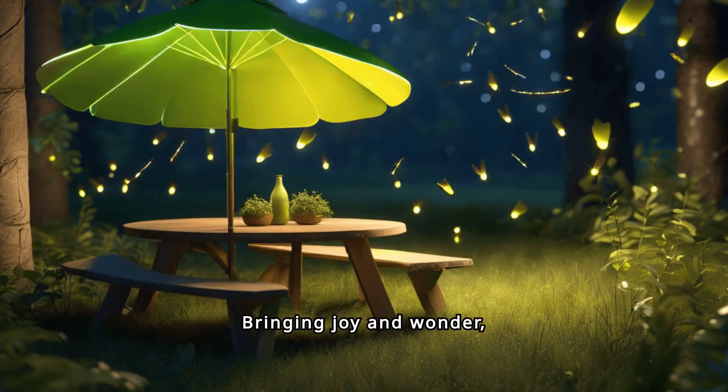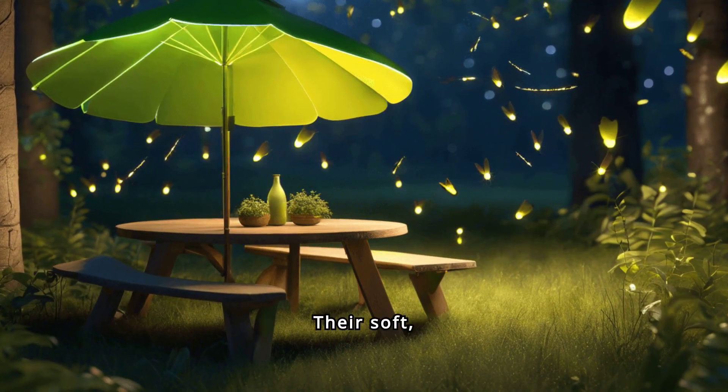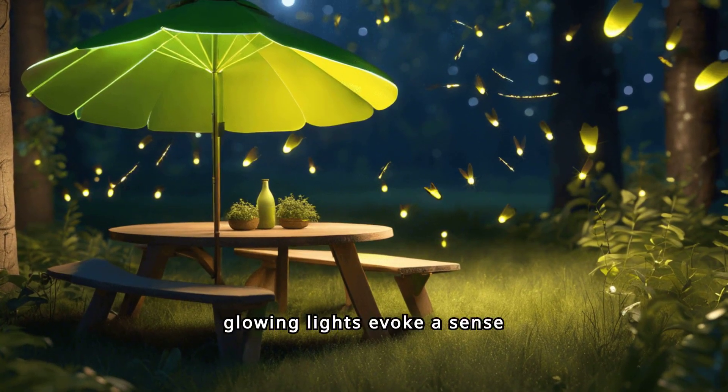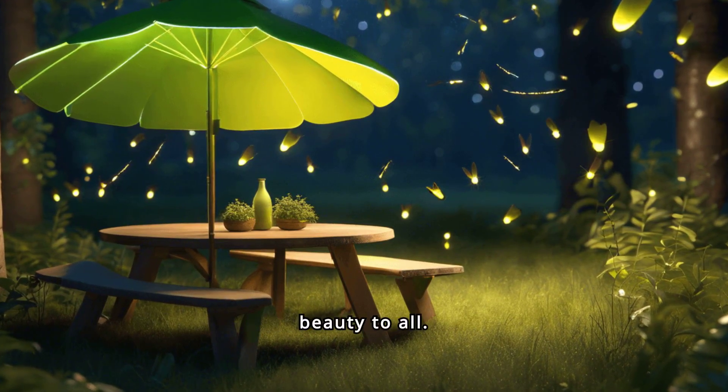Bringing joy and wonder, fireflies create magical summer nights. Their soft, glowing lights evoke a sense of nostalgia and enchantment, offering simple yet profound moments of beauty to all.